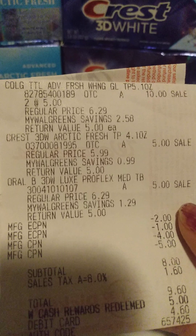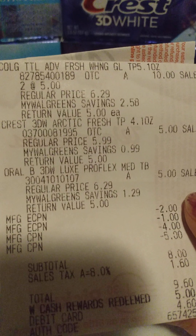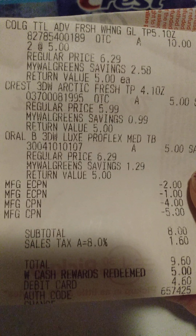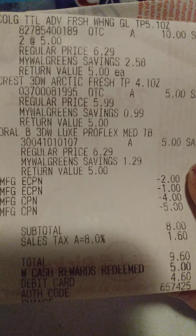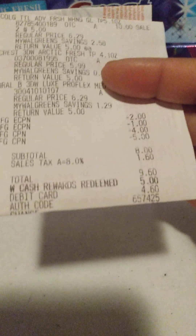Then on my next transaction at a different store, I got the Colgate again and the Crest 3D White with the toothbrush. On this one I did have a $2 coupon and a dollar-off coupon, and I rolled a $4 and a $5 dollar register reward, bringing my total down. I rolled $5 in Walgreens cash.